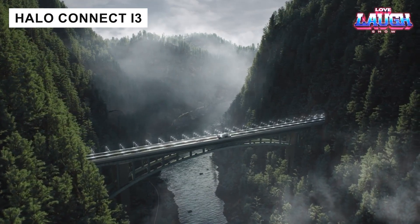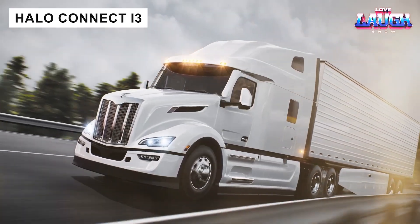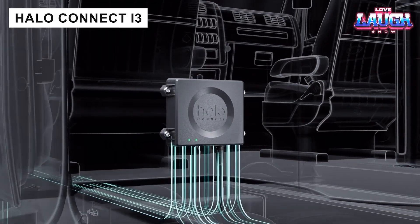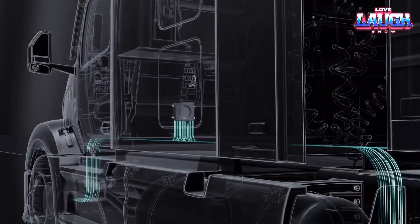Tire maintenance is a significant expense for truck fleets. The Halo Connect i3 system, installable in just 10 minutes, monitors tire pressure, load, and temperature in real time, adjusting as needed.